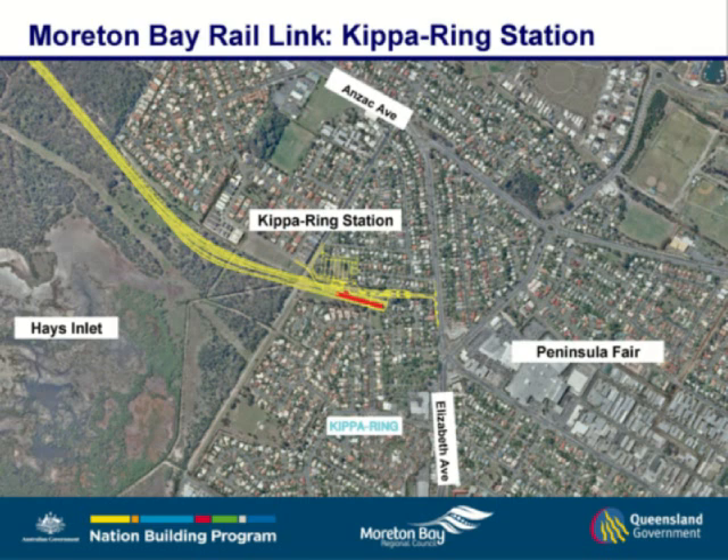Moving along from Rothwell the railway is on an embankment all the way through to Kippa-Ring Station. Just before Kippa-Ring Station there is a provision for train stabling — where trains are placed overnight and kept so they are available to join the service going forward. They are looking at stabling somewhere between 5 and ultimately 15 trains there. Kippa-Ring Station ends just short of Anzac Avenue.